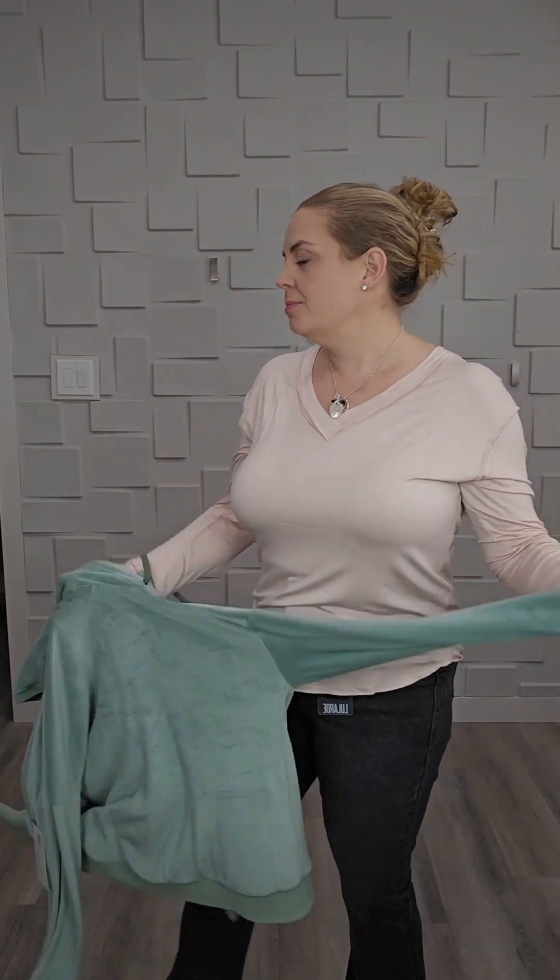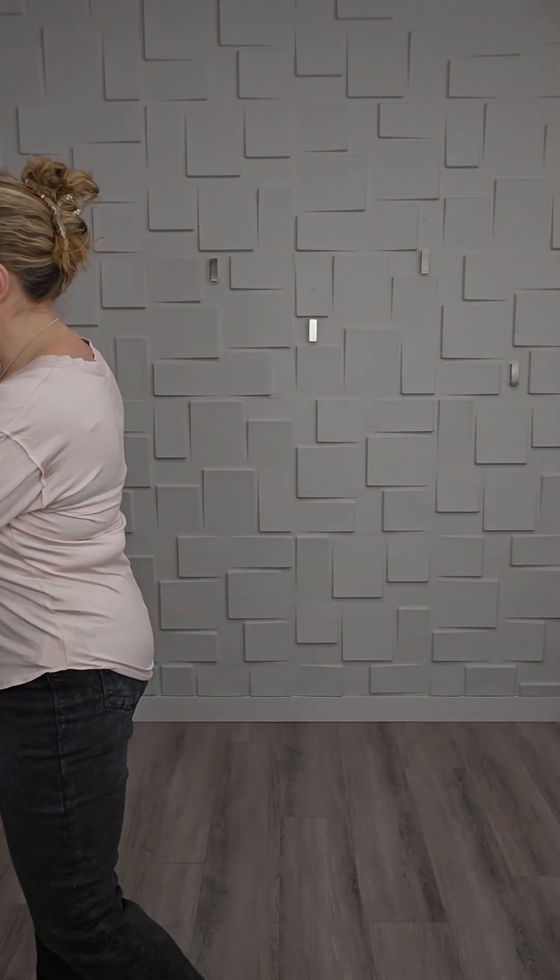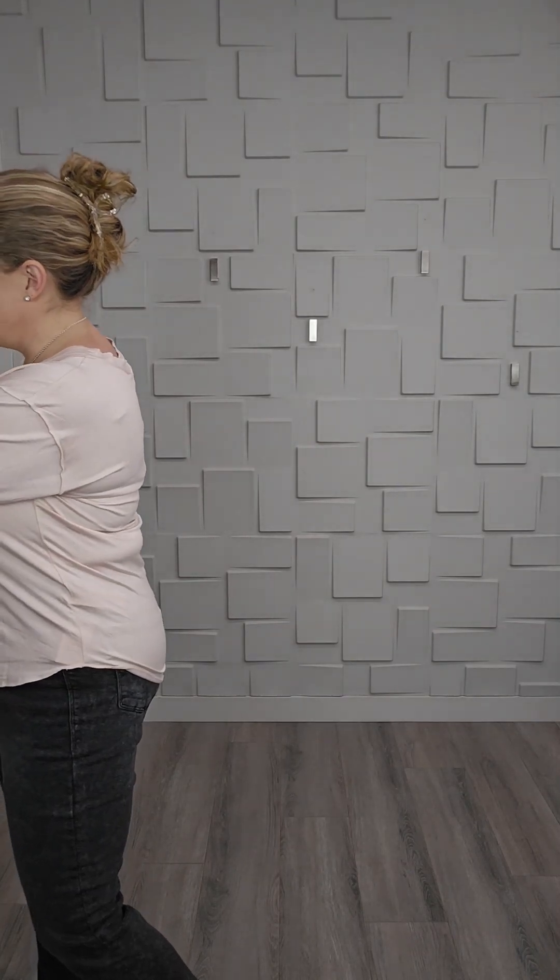I probably could still do it — I just wouldn't want to put a really thick long sleeve under here. But if you're throwing it on top of a tank or tee, absolutely. Or with this really lightweight long sleeve I'm wearing, that works great. So that is the medium, and here is the extra large — that's the size 16.